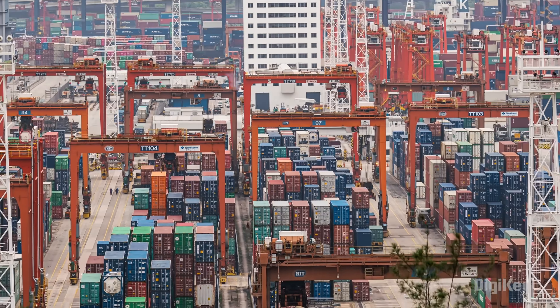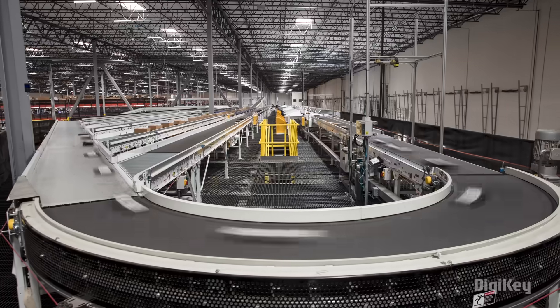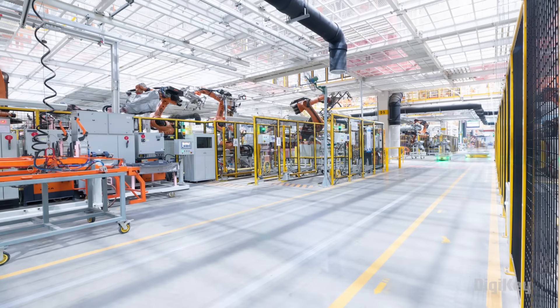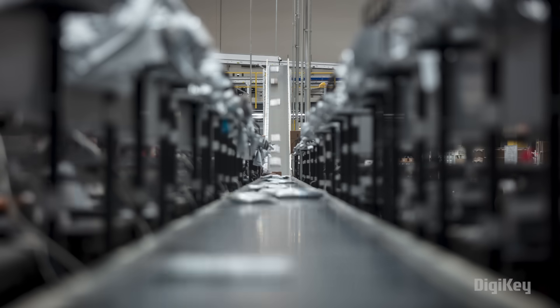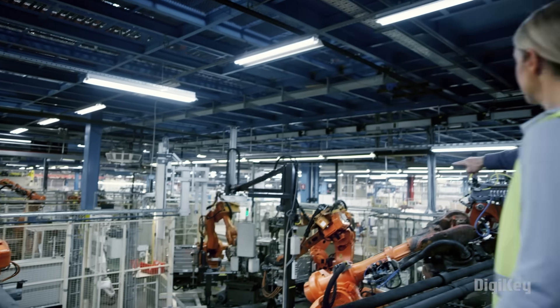As the world around us continues to grow, the benefits of the industrial metaverse are becoming more clear. Manufacturers can utilize new technologies to combine the real and digital worlds as they chart a path forward to factory tomorrow.